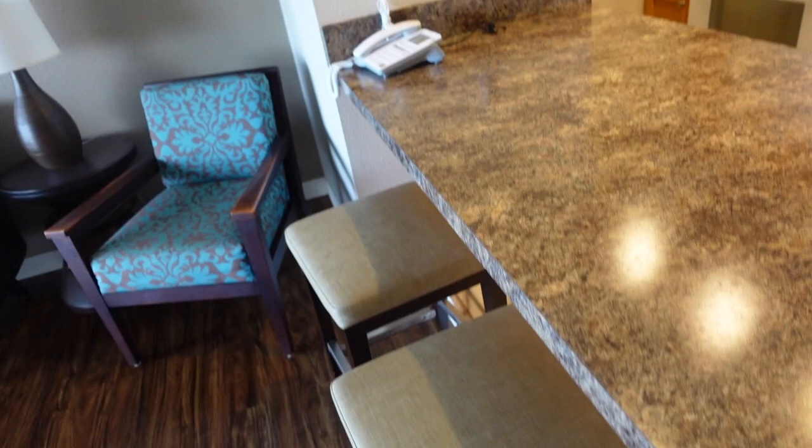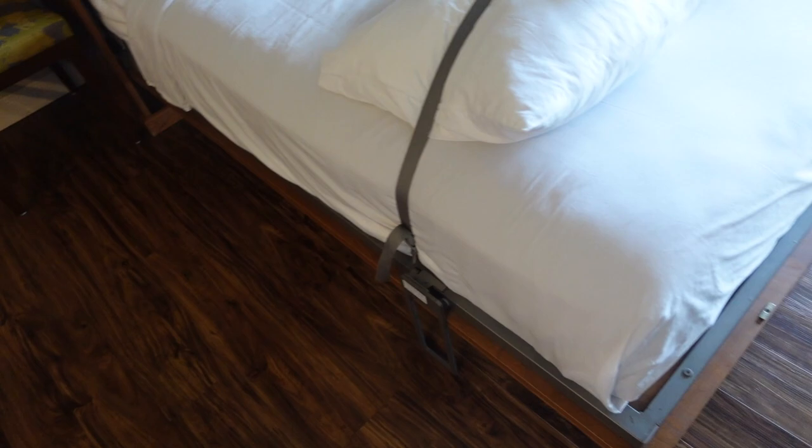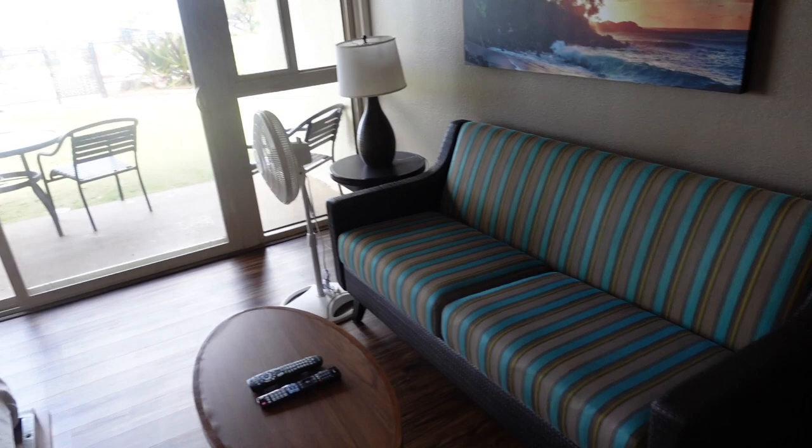There's a small TV in the corner and of course a ceiling fan. There's also a Murphy bed which just pulls out — you bring it down and the legs open up automatically. What I like about this layout is it opens up without me having to move any of the living room furniture, so it's a nice layout. You can comfortably sleep on it — it's a nice mattress.